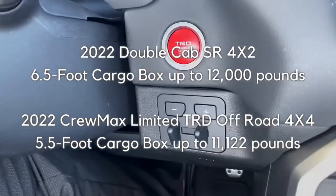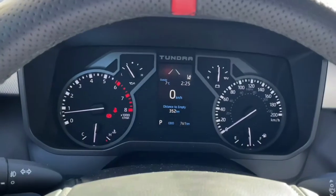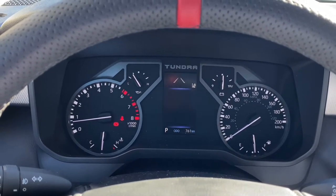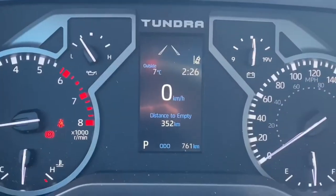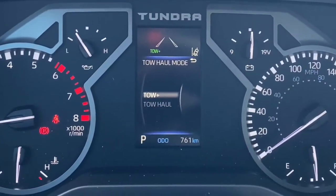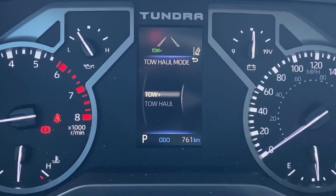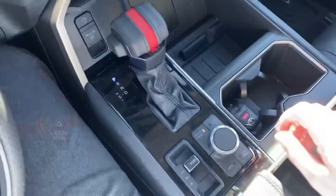When towing, the Tundra's built-in trailer brake controller can be controlled automatically or manually. The trailer brake type can be saved in the new trailer garage within the multi-information display for a quick future setup. A new tow haul feature has been added. Tow haul should be used for lighter trailers that weigh less than 5,000 pounds. The new tow plus mode is used when towing heavier loads above 5,000 pounds, further enhancing throttle input and reducing driver fatigue while providing greater driver confidence and control while towing.